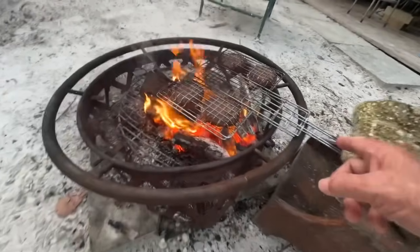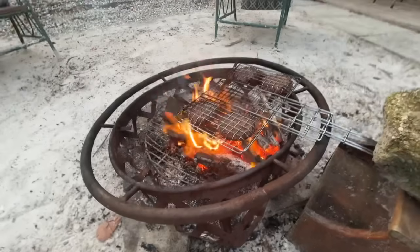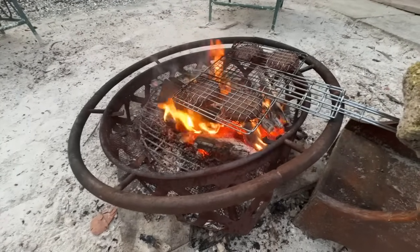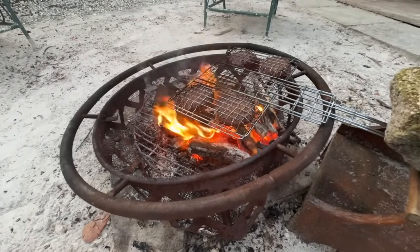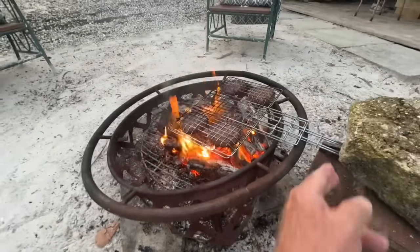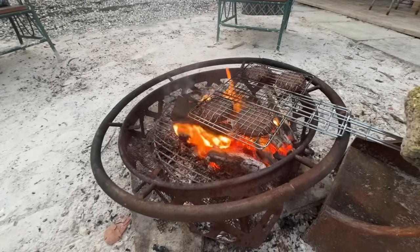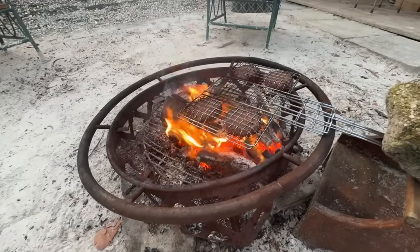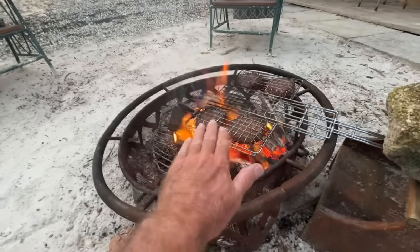I got them this for Christmas. Works really well. You can put burgers, chops, fish, anything you want in there. It closes together, then you just flip it over. Who needs a gas grill when you can just put some wood on and let the coals go down a little bit? You can feel that heat. Those look good.